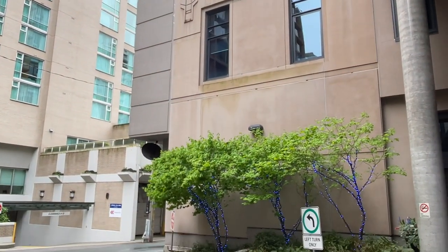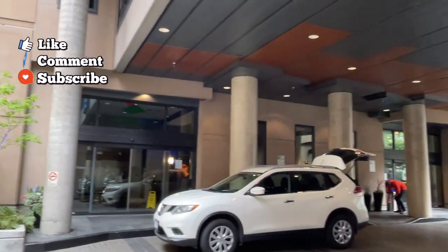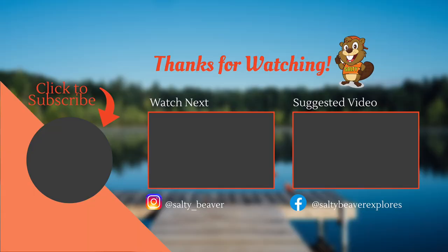If you enjoyed this video, please consider giving it a thumbs up, leaving us a comment, and subscribing for more videos with Canadian content.